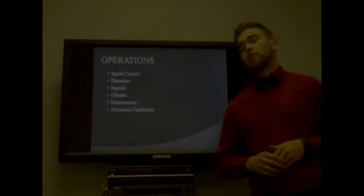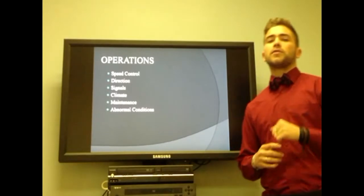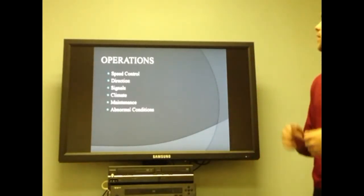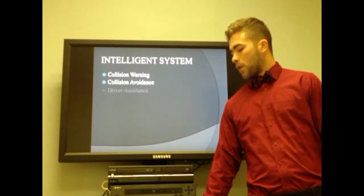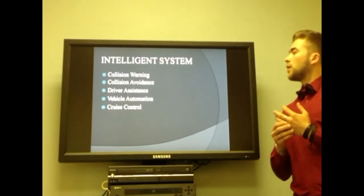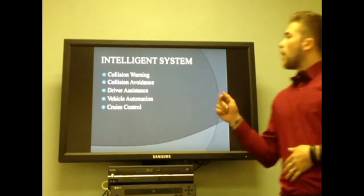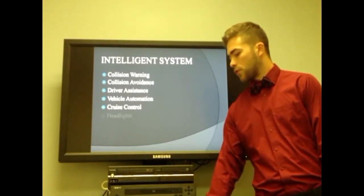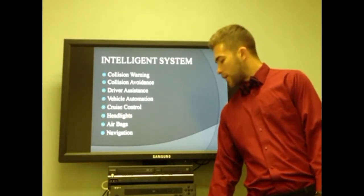Some of the operations that this new technology has applied in modern cars covers basic operations such as speed control, direction, signal, climate maintenance, and abnormal conditions. Some of the intelligence features applied to new cars are collision warning, collision avoidance, driver assistance, vehicle automation, cruise control, headlights, airbags, and navigation.